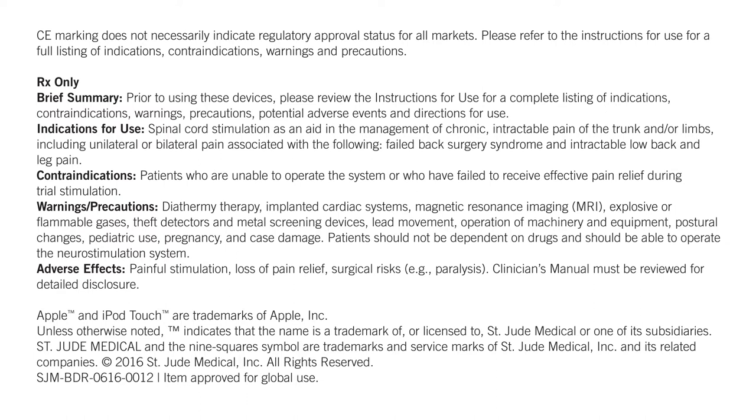explosive or flammable gases, theft detectors and metal screening devices, lead movement, operation of machinery and equipment, postural changes, pediatric use, pregnancy, and case damage. Patients should not be dependent on drugs and should be able to operate the neurostimulation system.